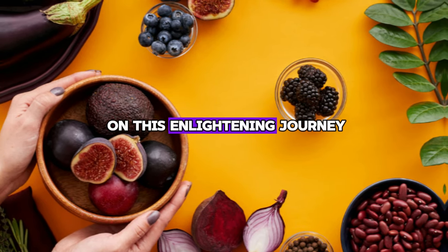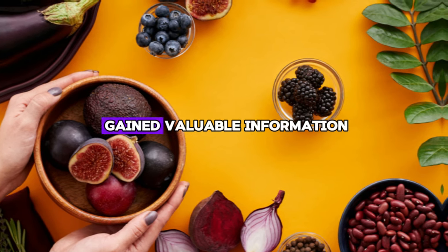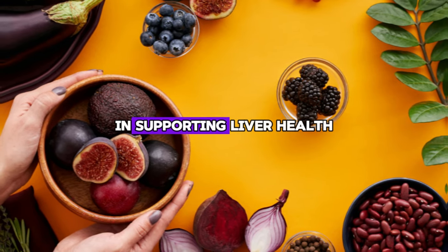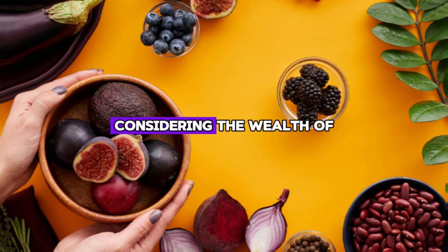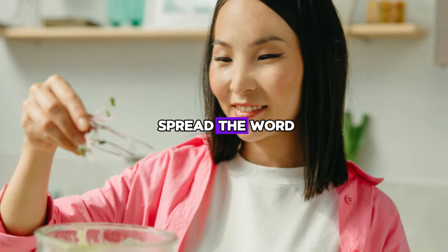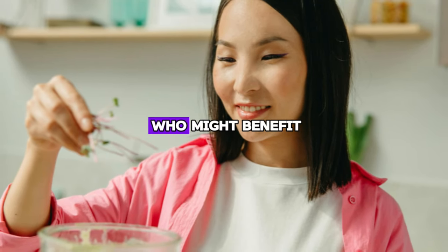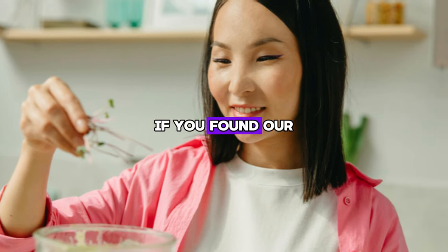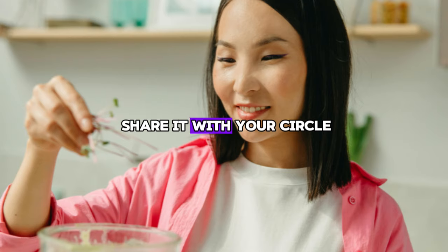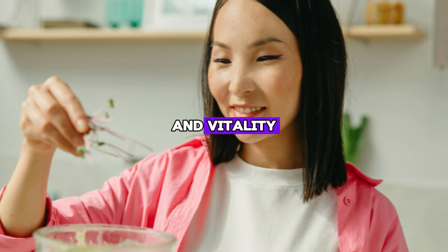Thanks for joining us on this enlightening journey through the realm of liver foods. We hope you have gained valuable information about the important role of nutrition in supporting liver health and overall well-being. Considering the wealth of information we shared, we encourage you to spread the word and share this information with your friends, family, and anyone else who might benefit. If you found our content valuable, please rate it and share it. Together, we can help others make informed choices for their own health and vitality.